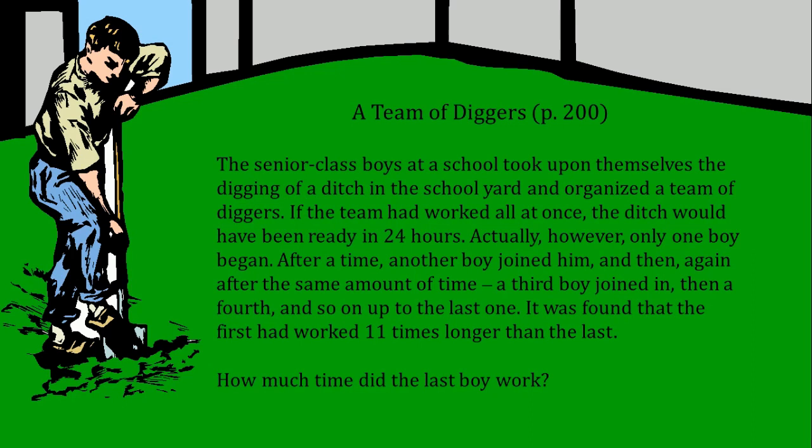A team of senior class boys at a school took upon themselves the digging of a ditch in the schoolyard and organized a team of diggers. If the team had worked all at once, the ditch would have been ready in 24 hours.